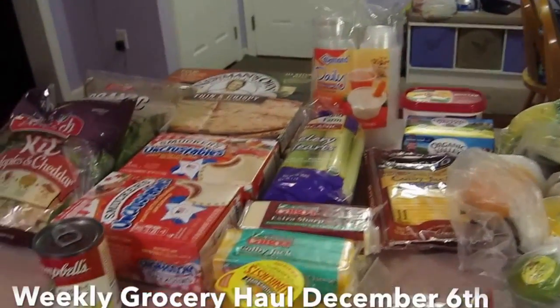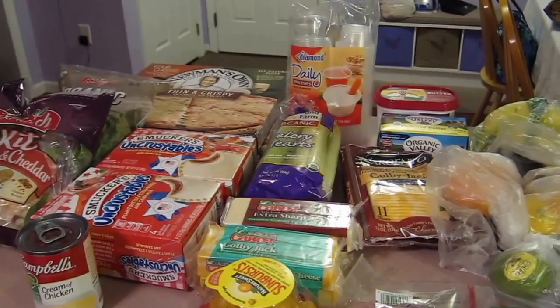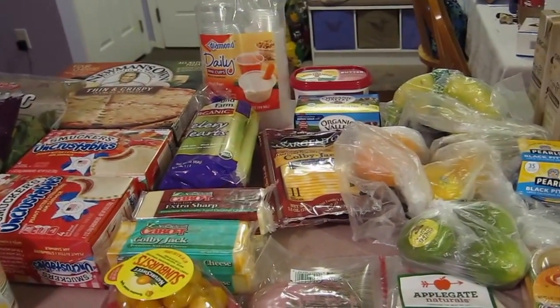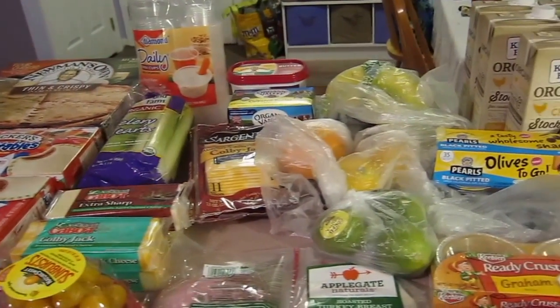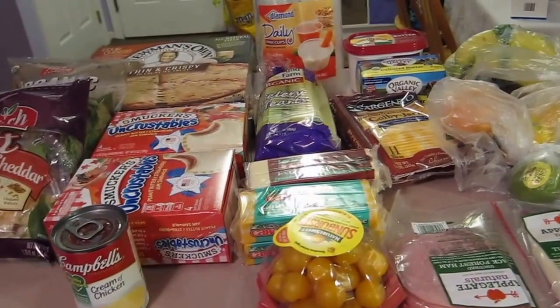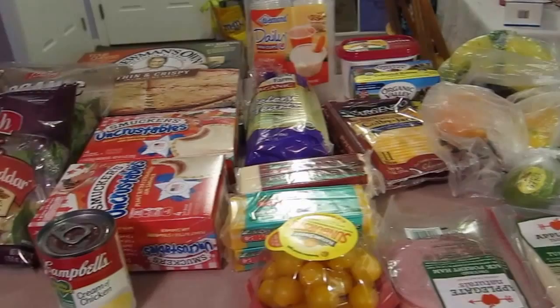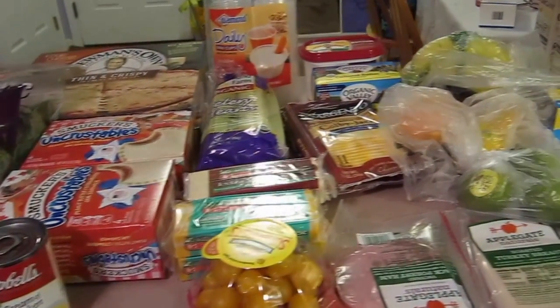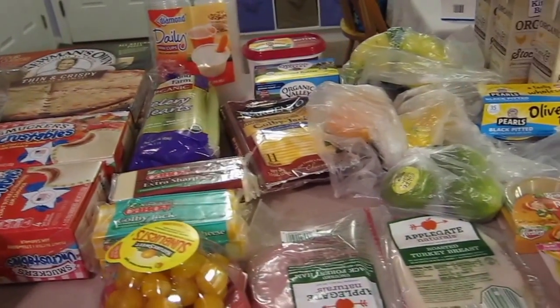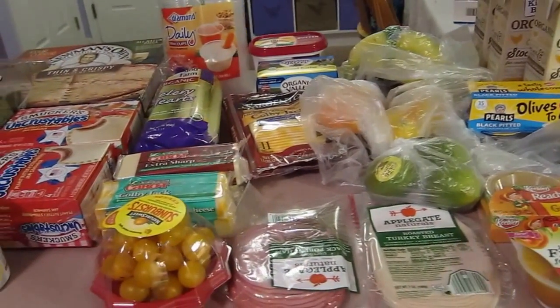Hi everyone, so today is Tuesday and this is our grocery haul for this week. We went to Market 32 by Price Chopper — that's the name of this store; usually they're just called Price Chopper. This is what we got for our groceries. It's not a very big haul because we didn't need very much — we still have plenty of meat, so I didn't get very many meats.